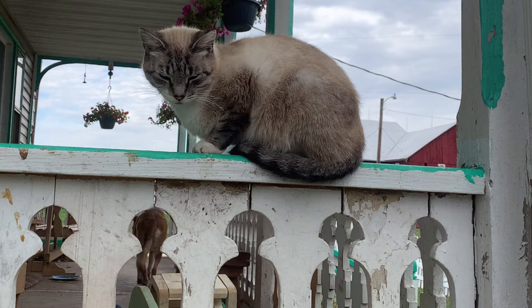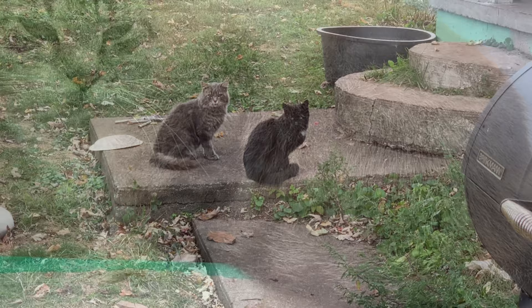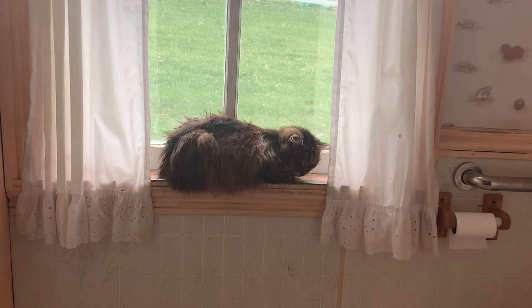This cat's name is Smokey, he is a very nice cat and he tends to be one of my favorites. This is Farty, he likes to sit on the windowsill, he also likes to sit in the bathtub.